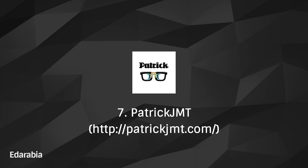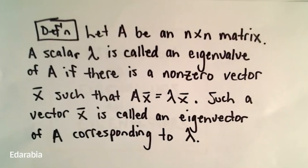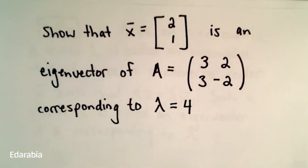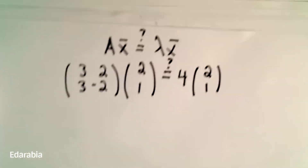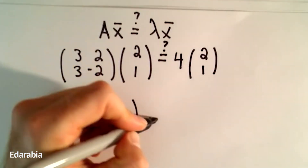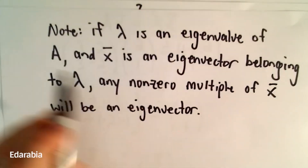Number 7: Patrick JMT — Just Math Tutorials. Illuminate your mathematical path with Patrick JMT, an online resource providing clear and concise math tutorials across a diverse spectrum of topics. Navigate the intricate terrains of mathematics with ease through the lucid guidance offered by Patrick JMT.